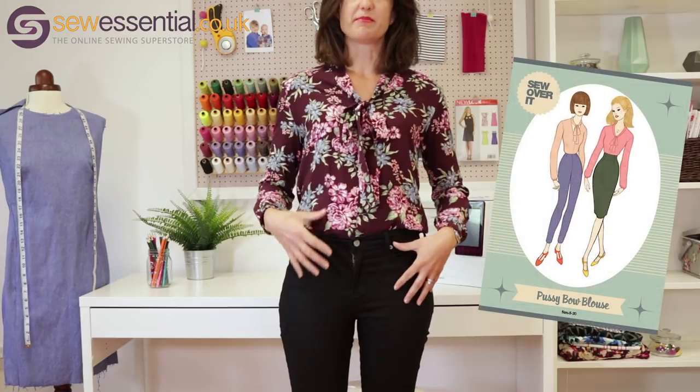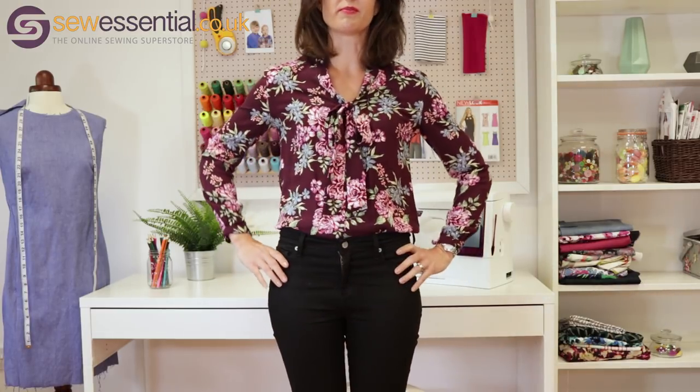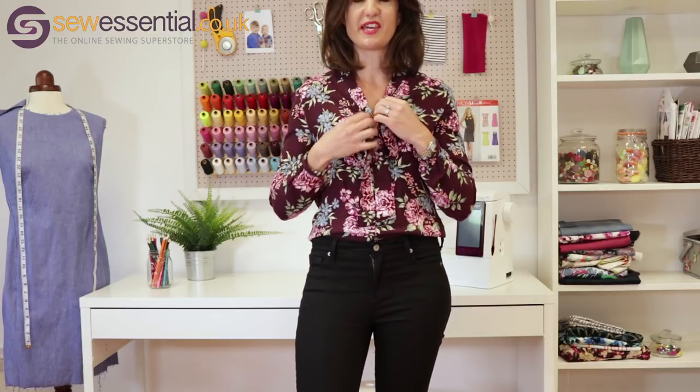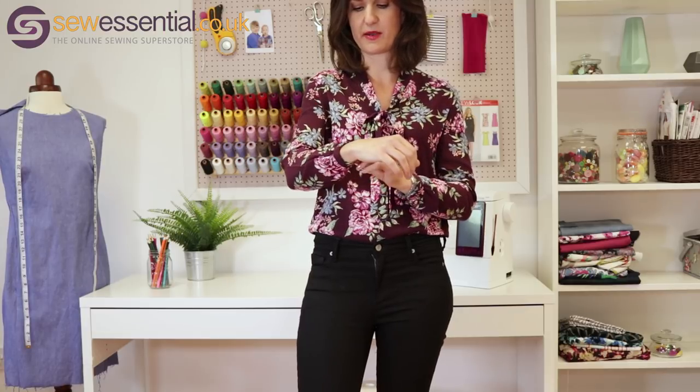This garment is my Sew Over It pussy bow blouse, which I made fairly recently and it has been incredibly useful, especially in May because of the varying weather. I made it in our viscose fabric which is lovely and cool and drapes beautifully, but it's long sleeve so on cooler days it was a nice option. I tend to wear it with my jeans tucked in but it looks nice untucked as well. I love the bow for a little bit of retro glamour, and it has nice details like gathering at the sleeves and cuffs with a button and loop. The construction was easy, the instructions were simple to follow, I thoroughly enjoyed making it — and I was so impressed that I'm already on to my next Sew Over It pattern, the Zoe dress, which you can see on the mannequin behind me.